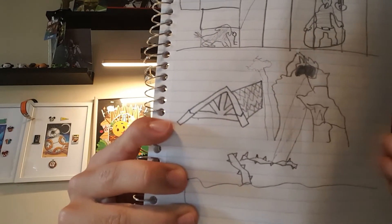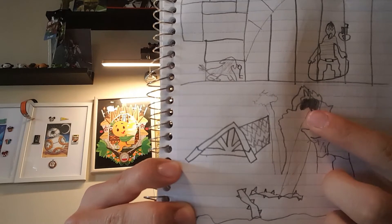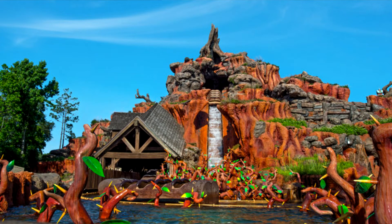Next one — if you get Splash Mountain, you're right. It's more like some type of dragon rather than where you come out in the happy place and drop down into the briar patch. But at least I got the geyser and I got the house shed thing that they go under.